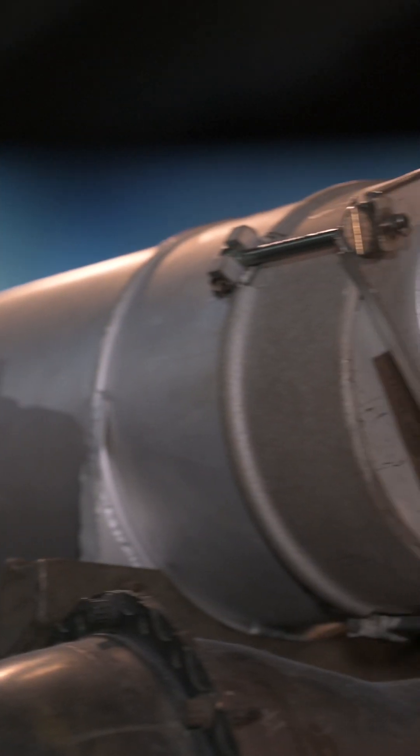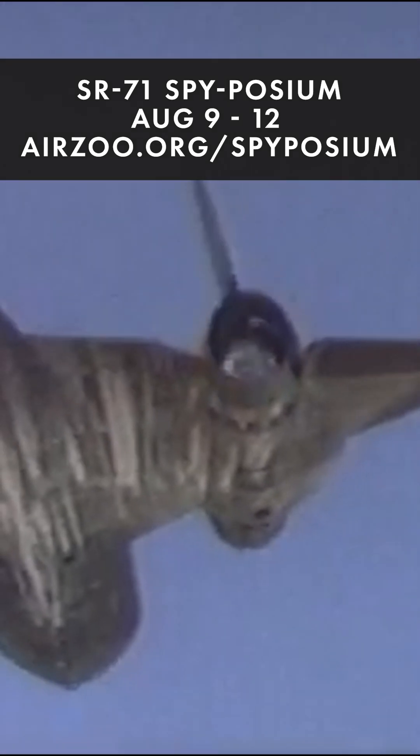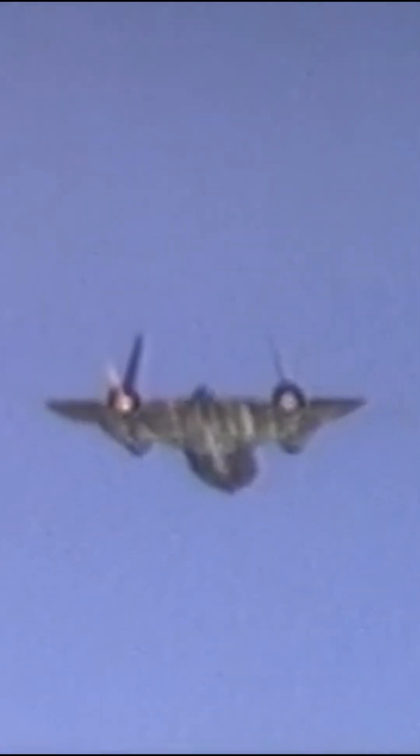This little tank you can see on the Blackbird's J58 engine contained one and a quarter pints of triethylborane, or TEB. TEB is a liquid chemical that ignites upon exposure to oxygen and was used to ignite the JP7 fuel on the J58.